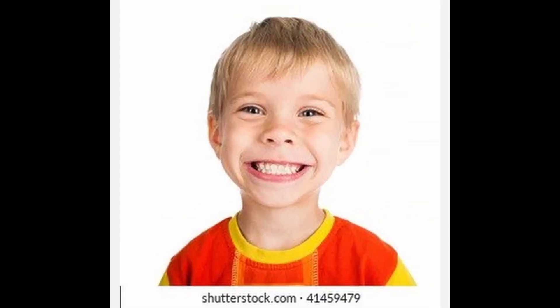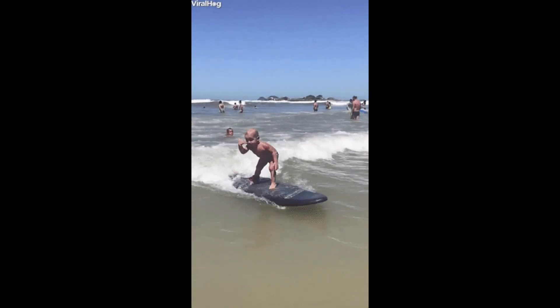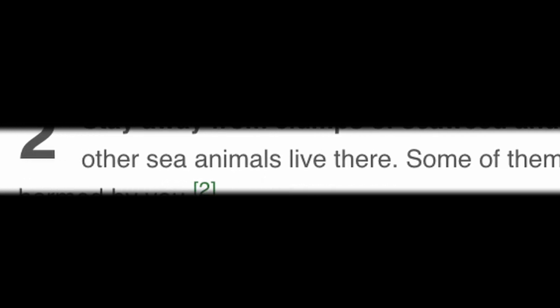Now wouldn't that be something if little Timmy just caught a mouthful of piss as he's trying to catch a wave at the beach. Step two: stay away from clumps of seaweed and other marine plants. Lots of fish and other sea animals live there — some of them could harm you while others could be harmed by you.